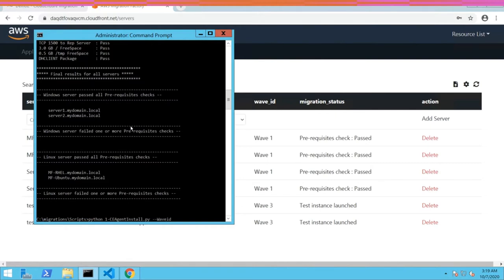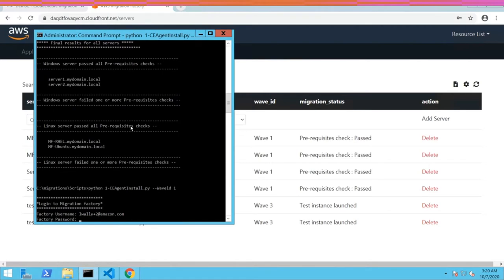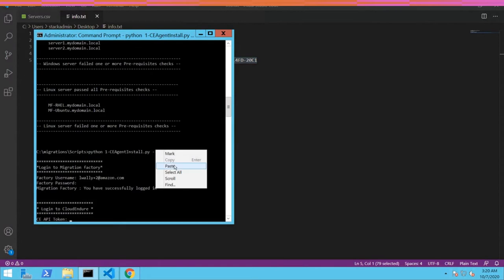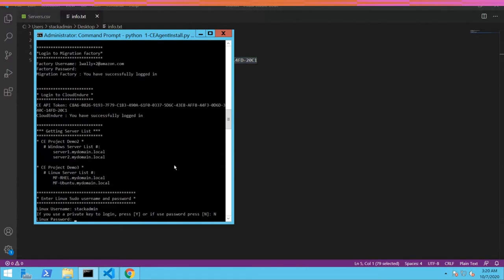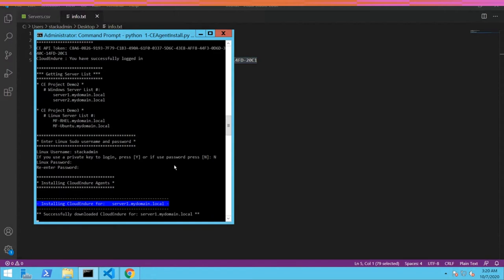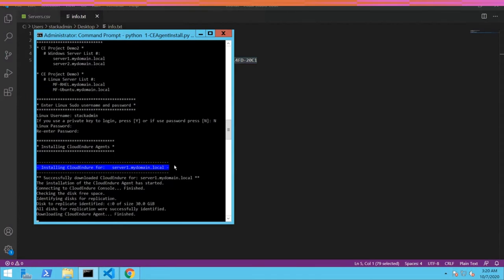Next step is to push the CloudEndure agent to source machines. As mentioned, this works for any source and any target. After logging into the factory and providing the CloudEndure API token, we get a server list showing two Windows and two Linux servers across multiple demo projects — meaning this works for any source and any target. The script automatically uses remote PowerShell for Windows and switches to SSH for Linux servers. This will take a few minutes, so in the meantime let's look at automation number three.